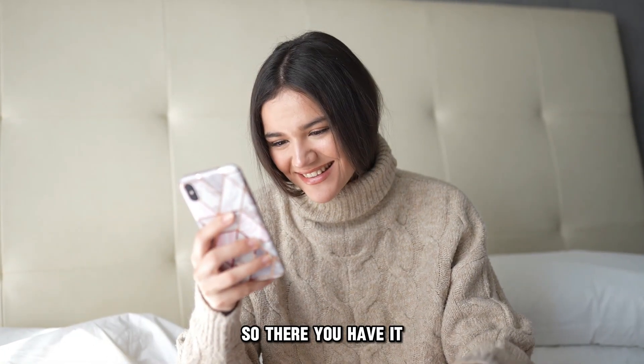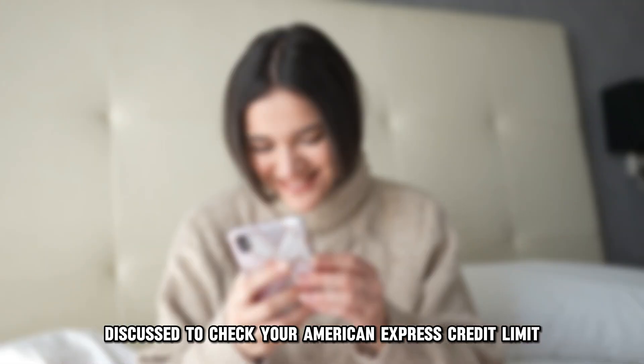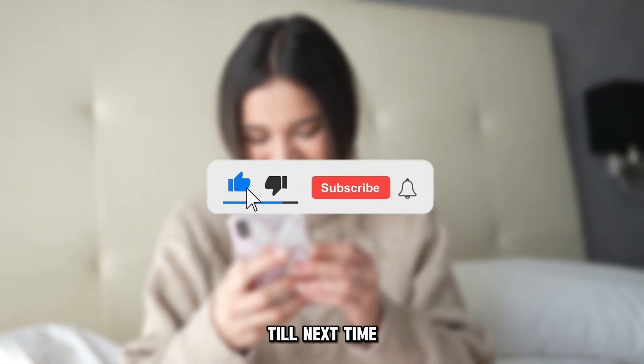So, there you have it. You can use the options discussed to check your American Express credit limit. Thanks for watching. Till next time.